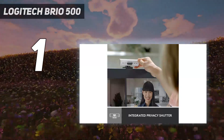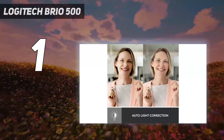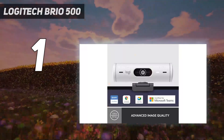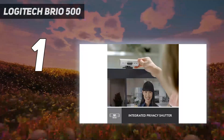Most web conferencing apps limit your streaming resolution to 1080p or 720p, but that doesn't mean a webcam with a higher resolution is wasted. If you plan on zooming in to crop out your background, you may prefer the 2K Dell Pro WB5023 webcam, which is similarly priced to the Brio 500 and also offers impressive out-of-the-box performance.